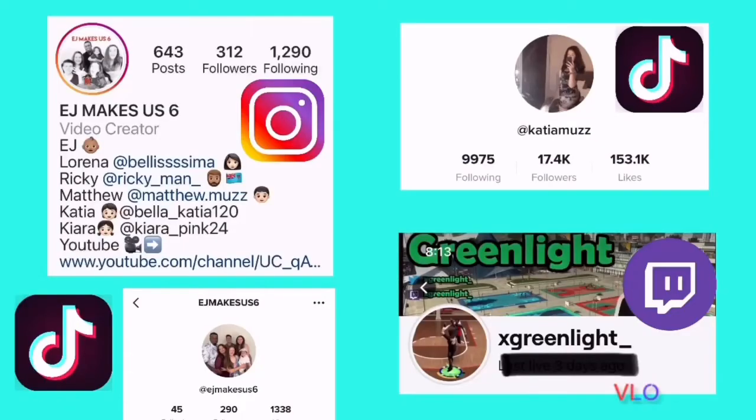We are located in Melbourne, Australia and we would love for you to come and join our YouTube community family.